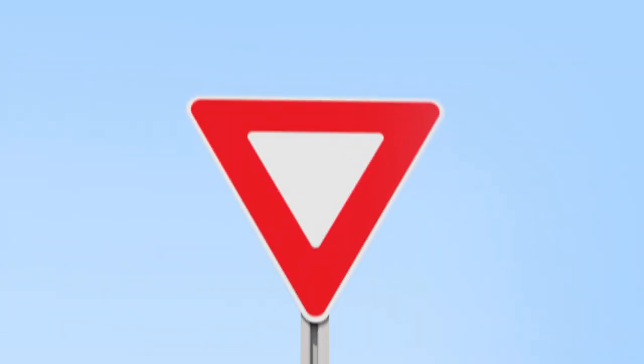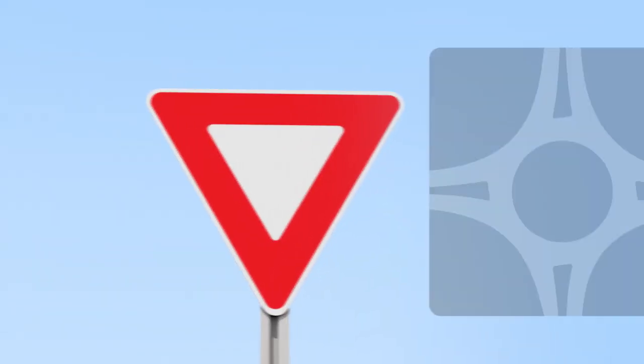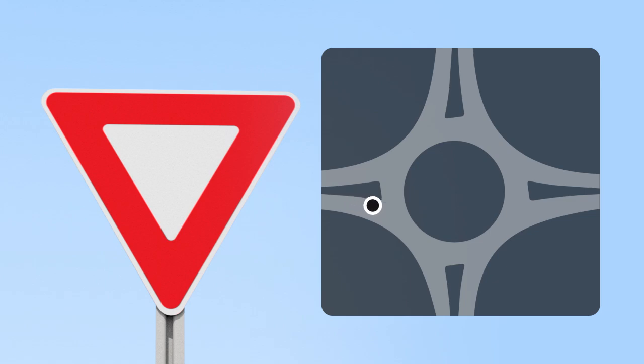One of the most important things to remember when entering a roundabout is to yield. This means only stopping to give right-of-way to vehicles already in the roundabout. If the way is clear, you don't need to yield. Traffic already in the roundabout always has the right-of-way.